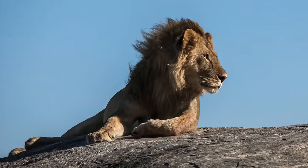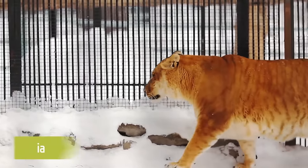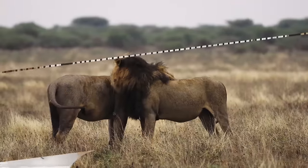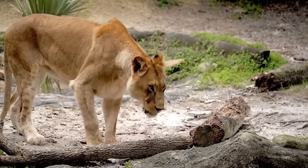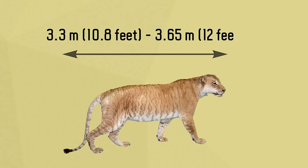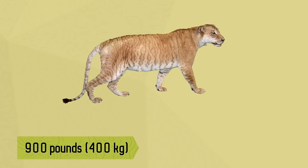Ligers are typically larger than lions, tigers, or tigons. This is because of a condition known as growth dysplasia, which is caused by a lack of specific genes that limit growth. Male lions generally provide growth-promoting genes, which are countered by growth-limiting genes provided by female lions in the wild. A large liger can reach lengths of over 3.3 meters and up to 3.65 meters, and weighs approximately 900 pounds.